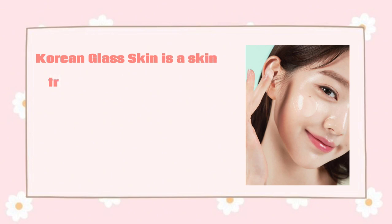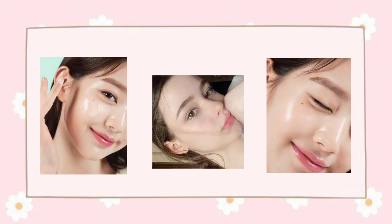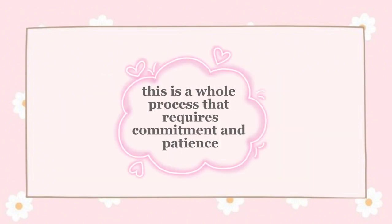Corium Glass Skin is a skin trend that originated in South Korea, where people strive to achieve a complexion so clear and transparent it looks like glass. It is all about having radiant, dewy, and poreless skin. You might think you can achieve a glow by simply applying a moisturizer, but this is a whole process that requires commitment and patience. Let's start.